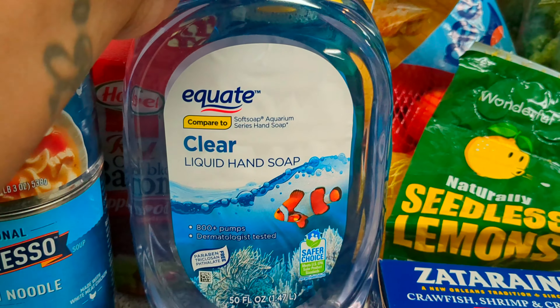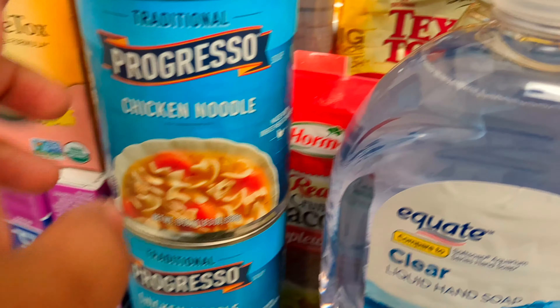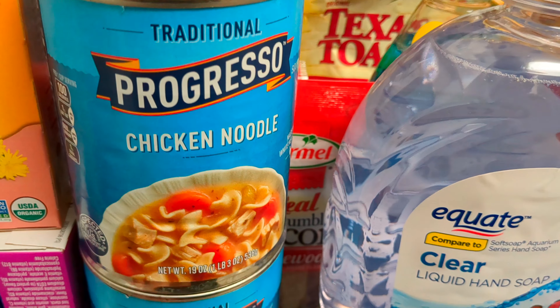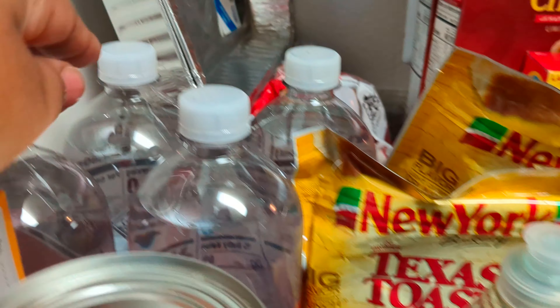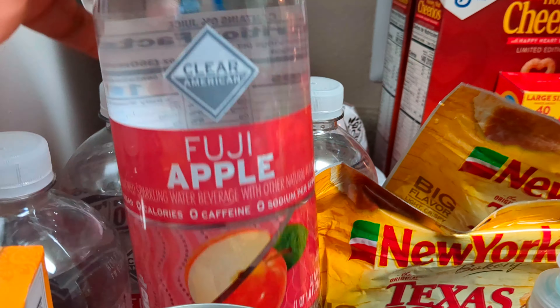Dishwasher liquid. Hand Soap. Two things of the Progresso Chicken Noodle Soup. Two packs of Bacon Bits. Four things of the Apple Sparkling Water.